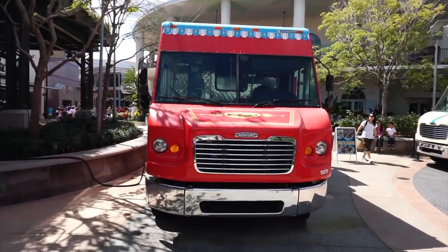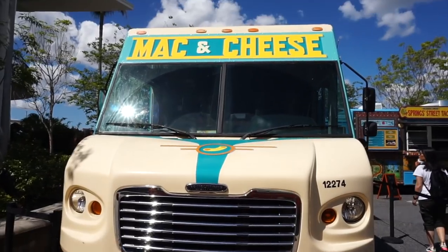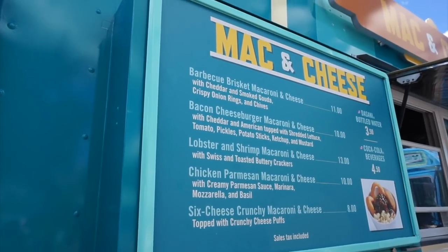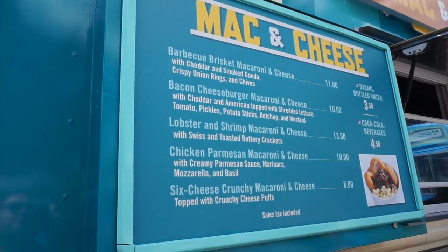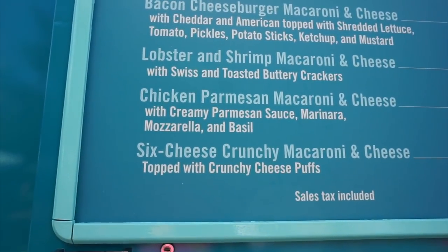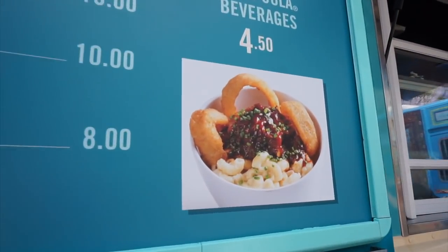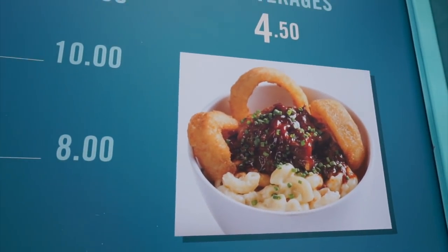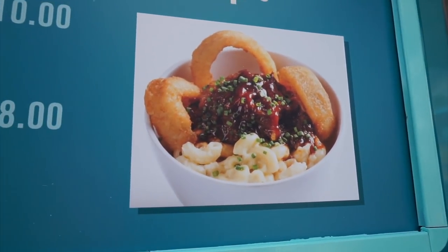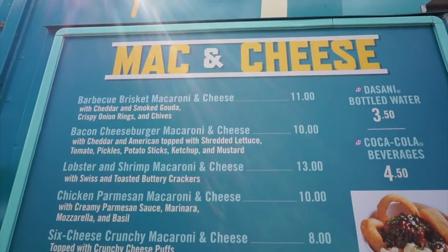Now here at Disney Springs, they do have several different food trucks. They just opened up this brand new mac and cheese food truck — all kinds of different options here. They have a barbecue brisket macaroni and cheese, a bacon cheeseburger, lobster and shrimp, chicken parmesan, and a six cheese crunchy macaroni and cheese that's topped with crunchy cheese puffs, and it comes in a bowl. That's the barbecue brisket — it comes with onion rings and barbecue brisket on top of macaroni and cheese. So if you're a fan of mac and cheese, they got you covered here.